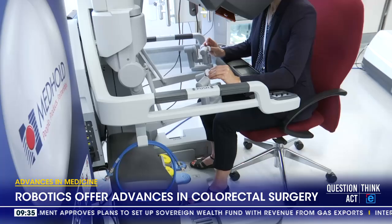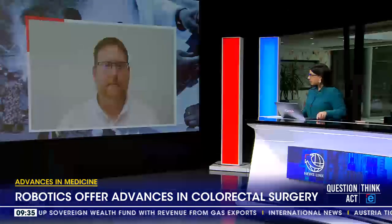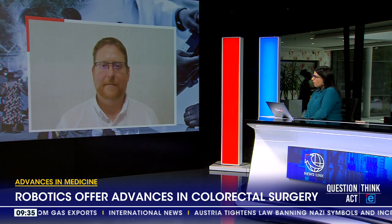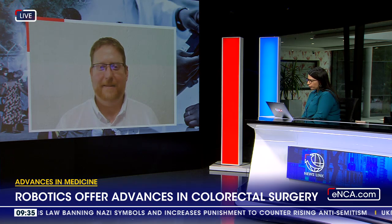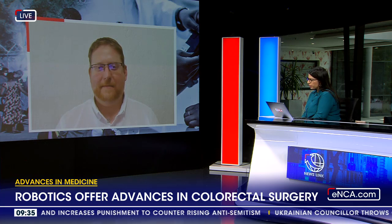Dr. Surridge joins us virtually from White River in Mpumalanga this morning. Dr. Surridge, thank you so much for your time this morning. This robotic arm — I want to say this sounds like something from Back to the Future, but it is from the now. What kind of a difference does it make to the work that you do using something like the da Vinci surgical robot?